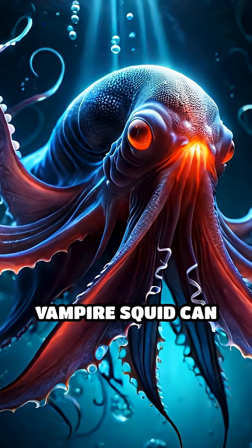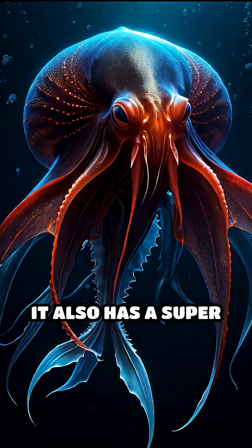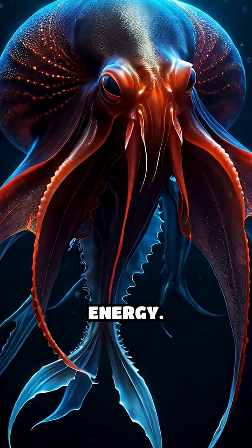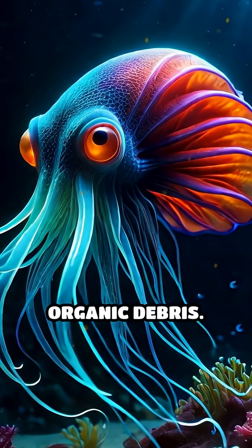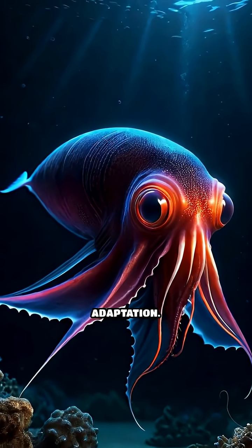This means the vampire squid can extract every last molecule of oxygen from the water. It also has a super-slow metabolism, allowing it to survive on minimal energy. Instead of hunting, it floats in the water, using sticky filaments to snag drifting organic debris. No chase, no fight — just patience and perfect adaptation.